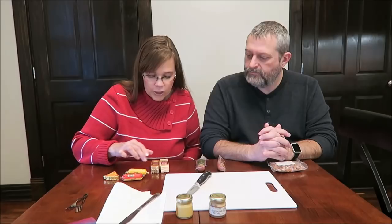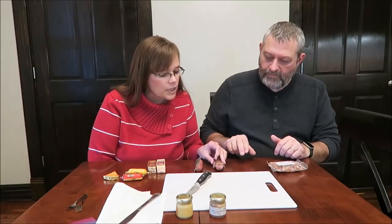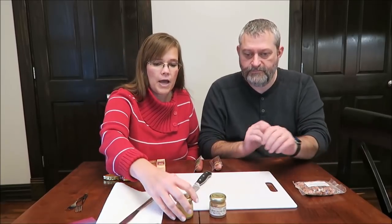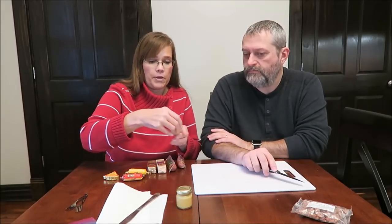In this review, we have Swiss cheese, smoke flavor cheese, spice flavor cheese, Gouda, brick cheese, a beef log summer sausage, carolets summer sausage, and we also have a sweet hot mustard and a stone ground mustard.